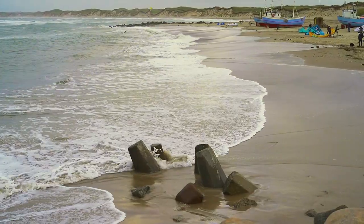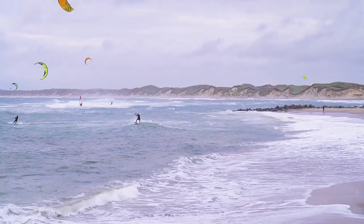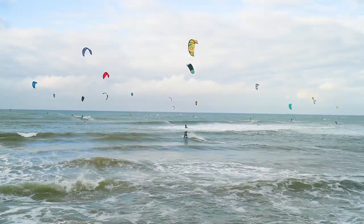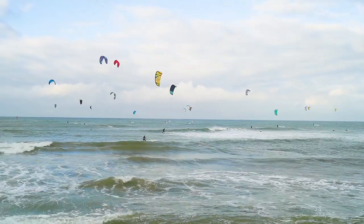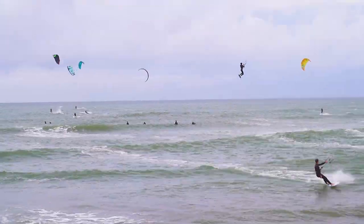Denmark has a stretch of coastline known as Cold Hawaii, which is a bit of a surfer's paradise. The wave and wind conditions here are perfect for all sorts of water sports. We spent all afternoon in Vorapur watching the kite surfers — it was crazy to see how much air some of them were getting.